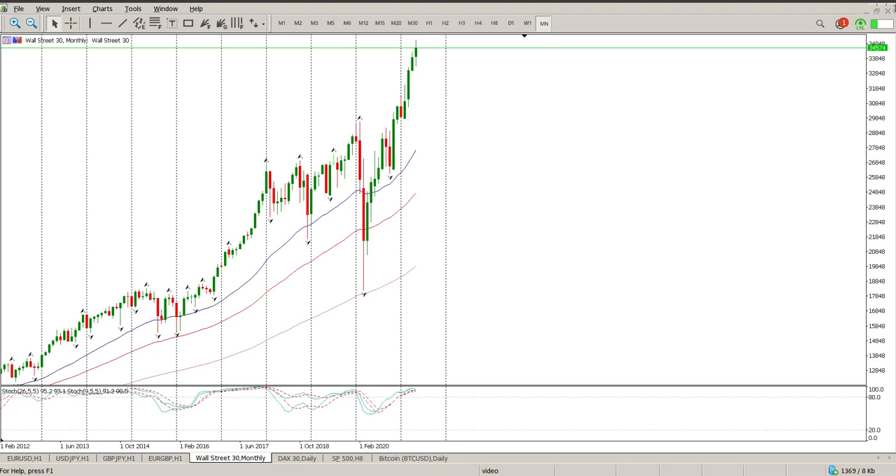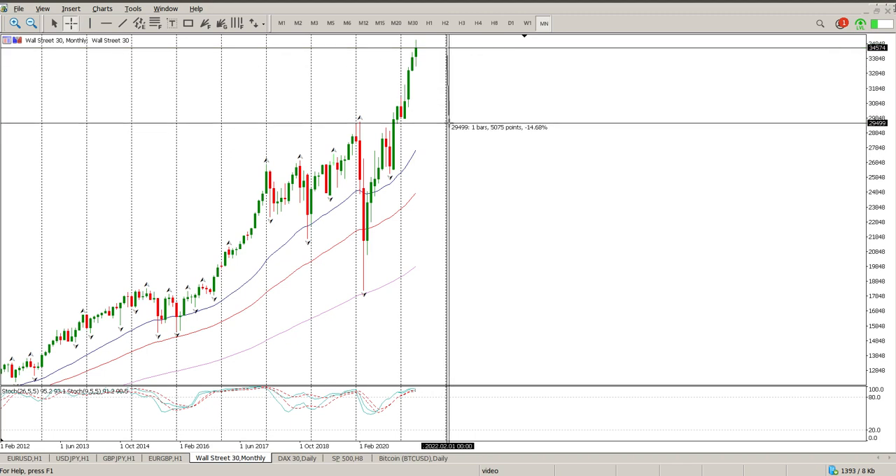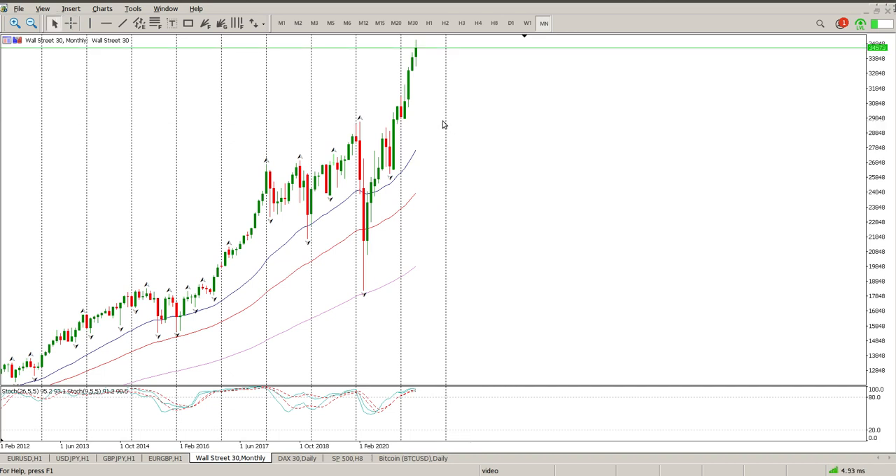Good morning everybody, this is your Dow Jones day trade setup for today. Starting on the monthly, you can see we have some sort of a range bar forming. The thing that is worrying me is the oscillators — look how far we are from the moving averages. We desperately need a half decent pullback, and the structure is a good 14% away, which would basically bring us back to where we opened for the year.